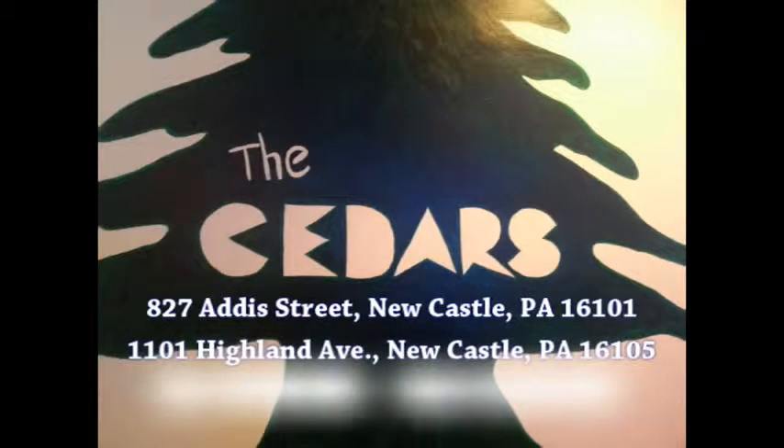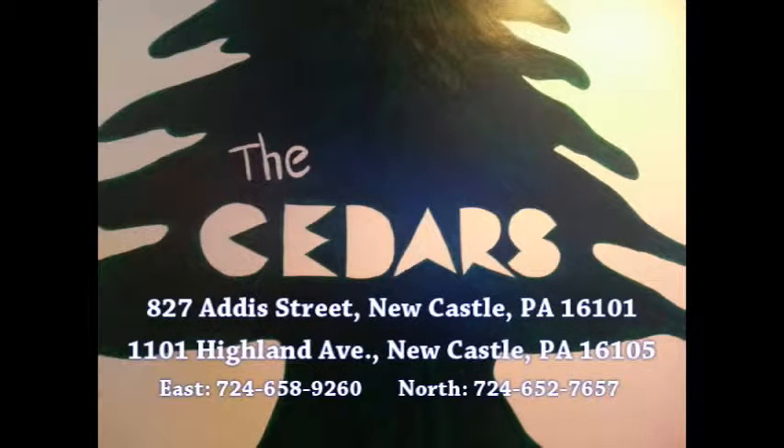The Cedars is a great restaurant with outstanding Mediterranean food. The Cedars take-out menu is second to none, featuring pizza, stromboli, hoagies, their famous lamb on the rod, and so much more. When you're hungry and you want that Newcastle taste, make it Cedars — with two locations in Newcastle: 827 Addis Street on the east side, and 1101 Highland Avenue.